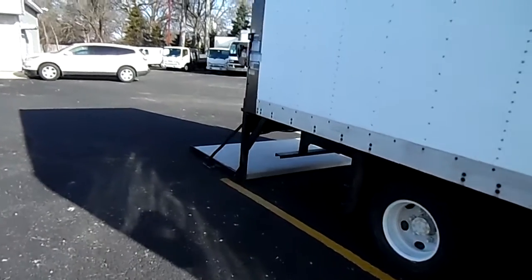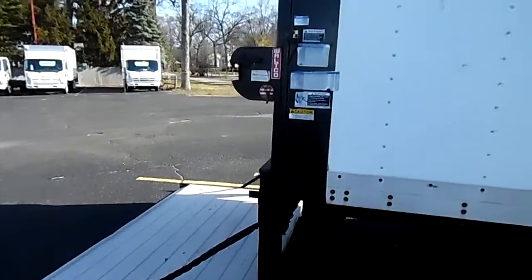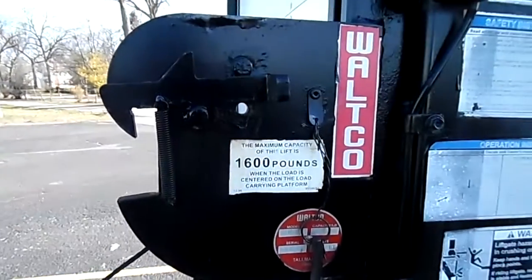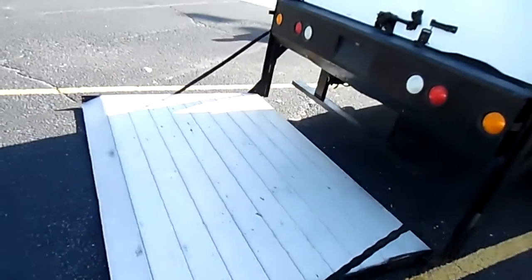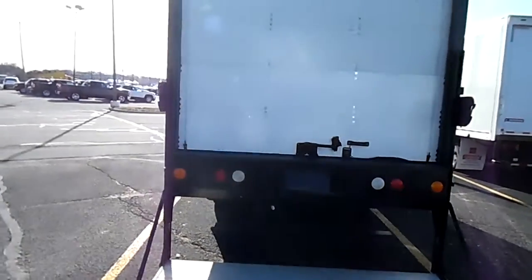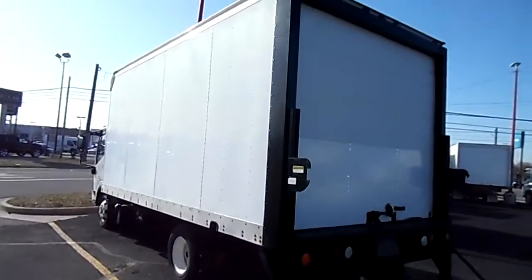Aluminum liftgate on the rear, Wotco, 1,600 lb GVW rating.